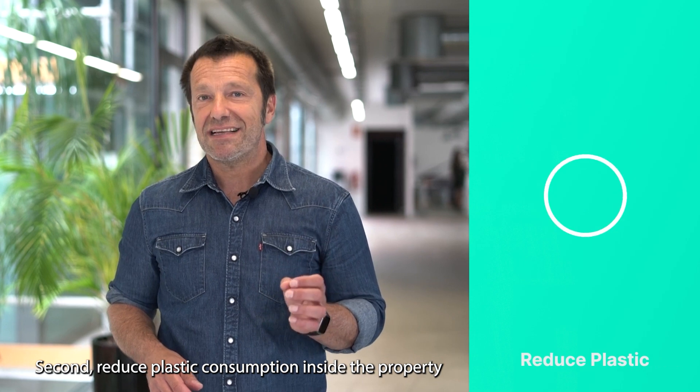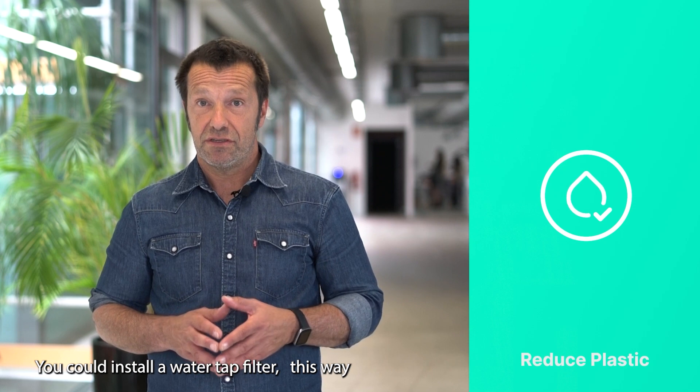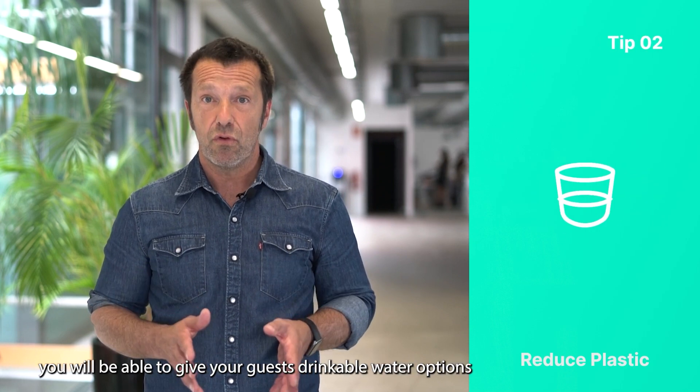Second, reduce plastic consumption within your property. Install water tap filters — this way you will be able to give your guests drinkable water options.